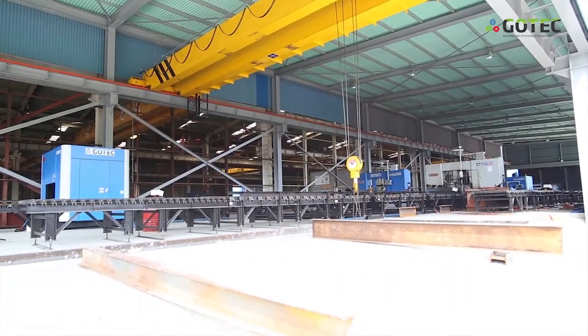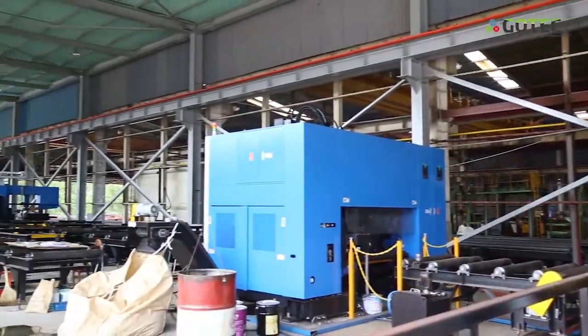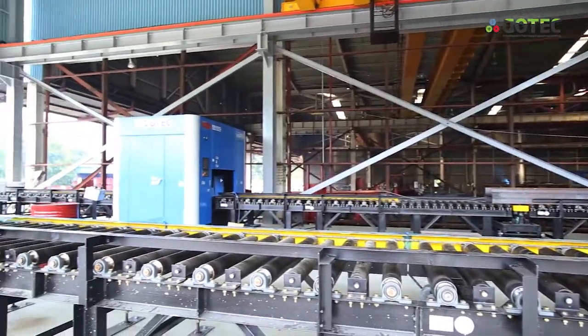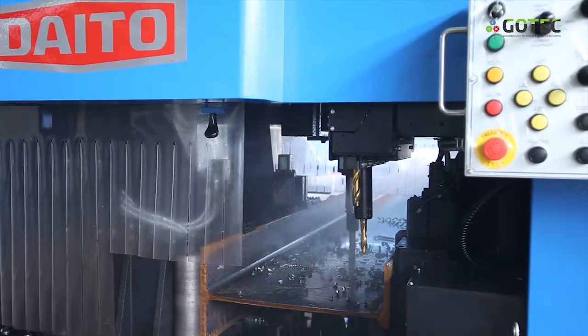Geotech is a comprehensive company specializing in steel structure facilities, which includes production, trade, and consulting of overall equipment used in steel structure.